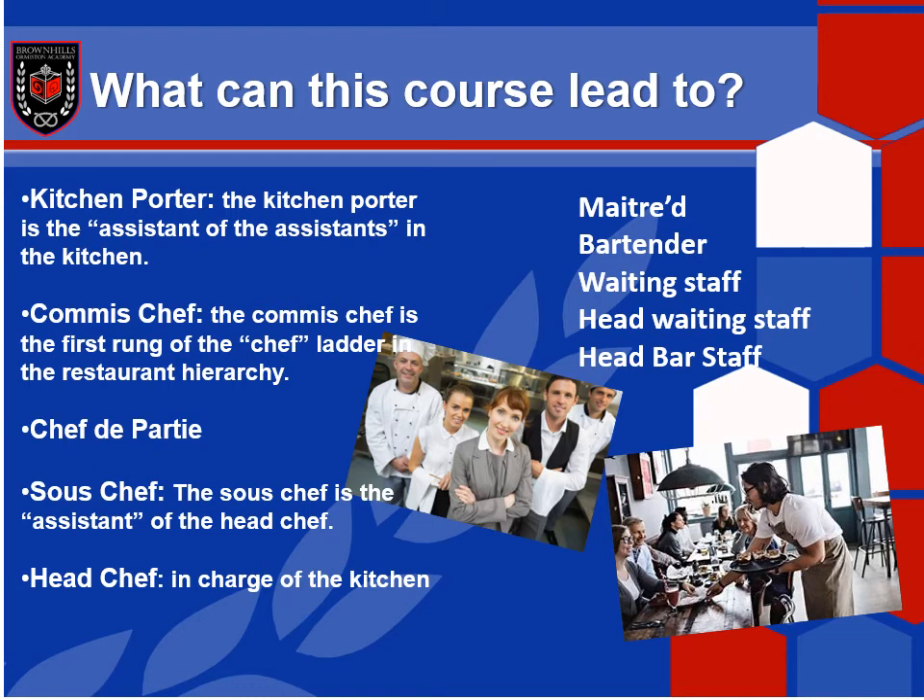Or it might be that you want a more sociable role — front of house. You might want to be a maitre d', a bartender, waiting staff, head waiter, or head bar staff. You might like to work in a hotel as a receptionist or a porter. There are lots and lots of job roles in this massive industry.